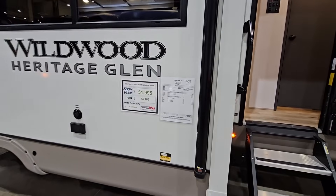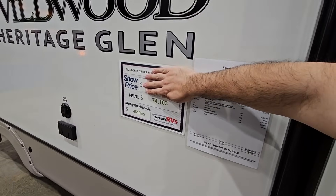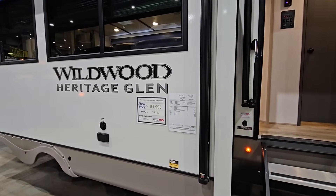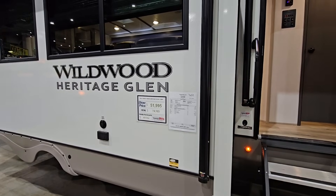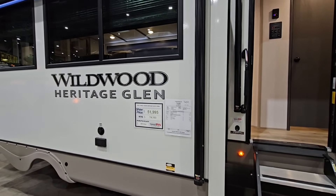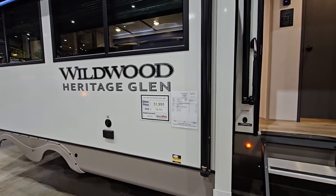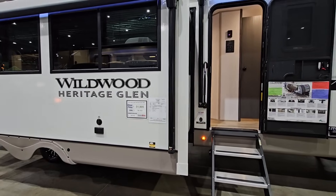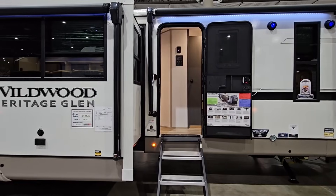This specific unit has a show price of $51,995. Now, if that price wasn't there and all you saw was $74,103, so many of you would be screaming in the comment section — not worth it, not worth $74,000. But it's not $74,000. All of these are discounted even at the dealership lot. You'll be able to go to a dealership and get a huge discount off that $74,000. I think most people would agree that $51,000–$52,000 is a pretty fair price for what you're getting here.